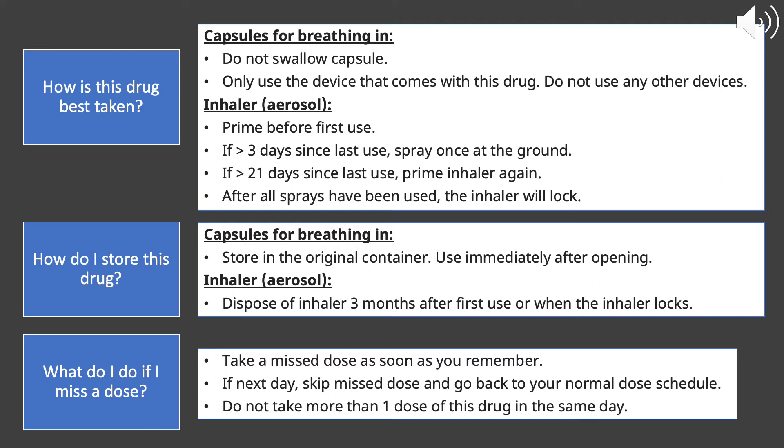After you've used all of the medication, the inhaler will actually lock. When that happens, go ahead and discard the medication.